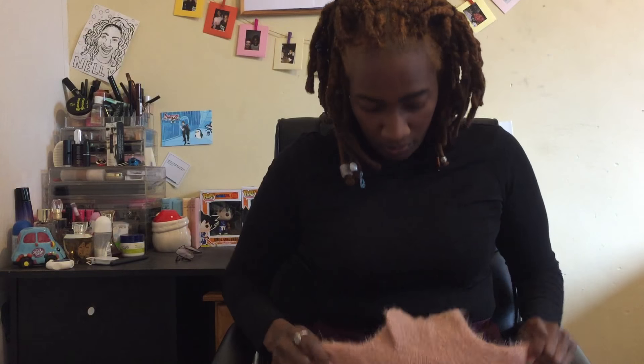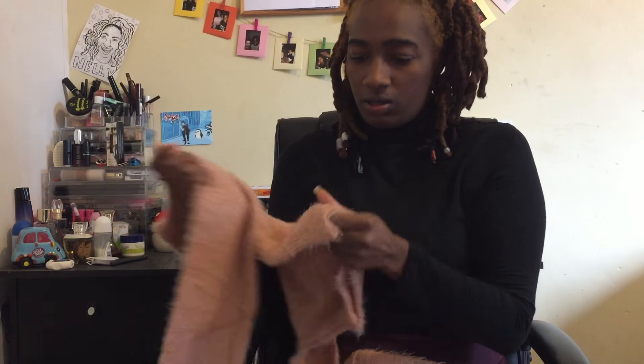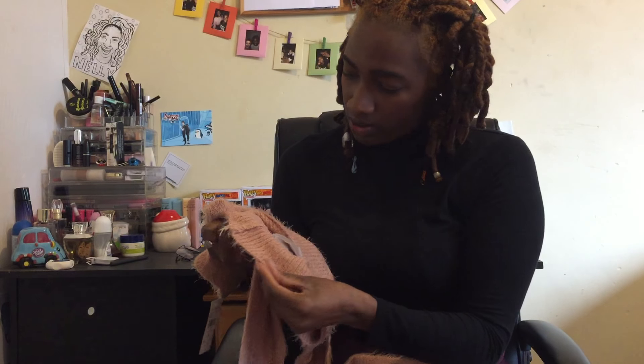Next we have a nice rose pink turtleneck, which is quite nice for the winter — it's still freezing out at the moment. It's got fur on the inside as well, really nice and soft. I bought this in a medium so we'll see how it fits.